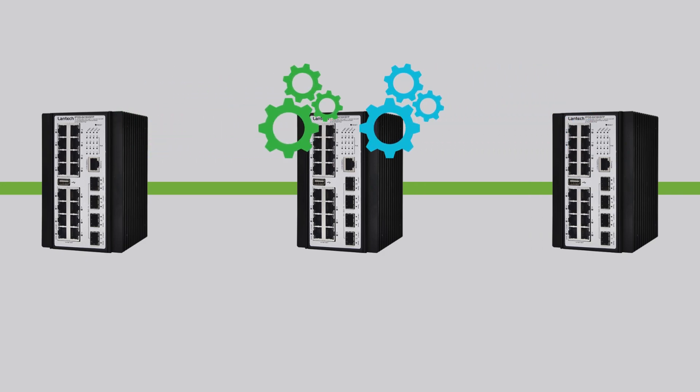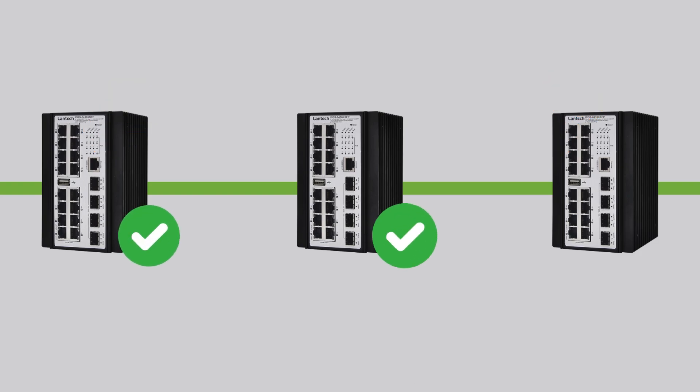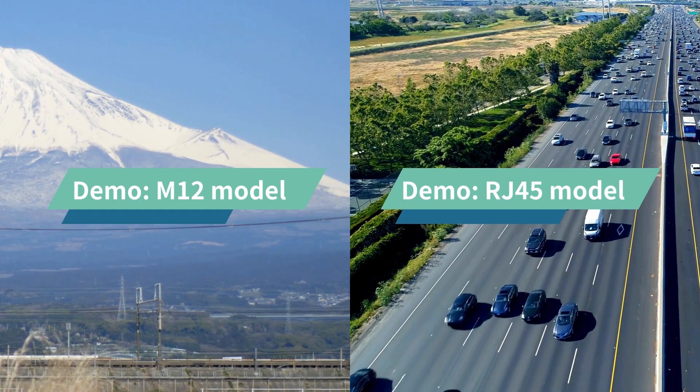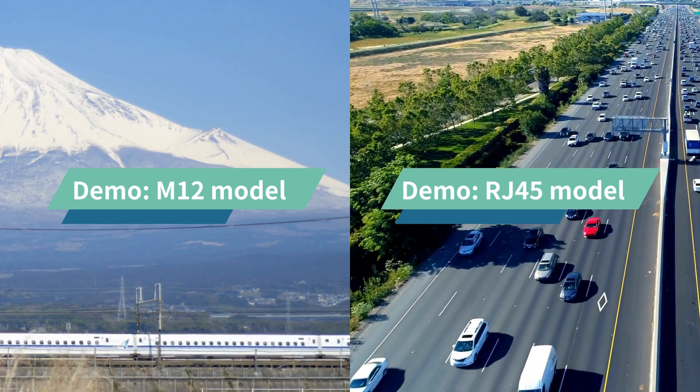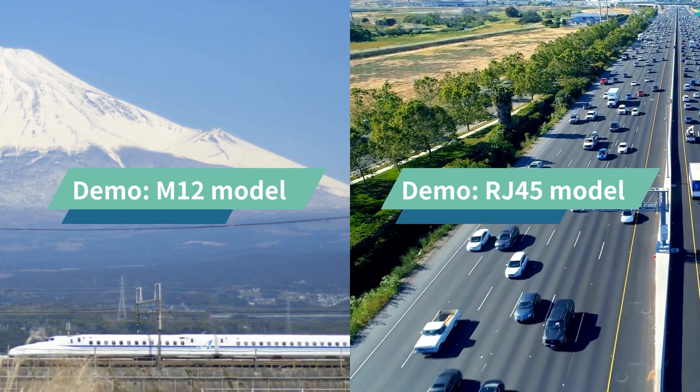Our switches periodically communicate with neighboring switches, backing up essential information and configurations. Please watch the two live demo videos, and you will better understand how this feature can make your network maintenance easier.